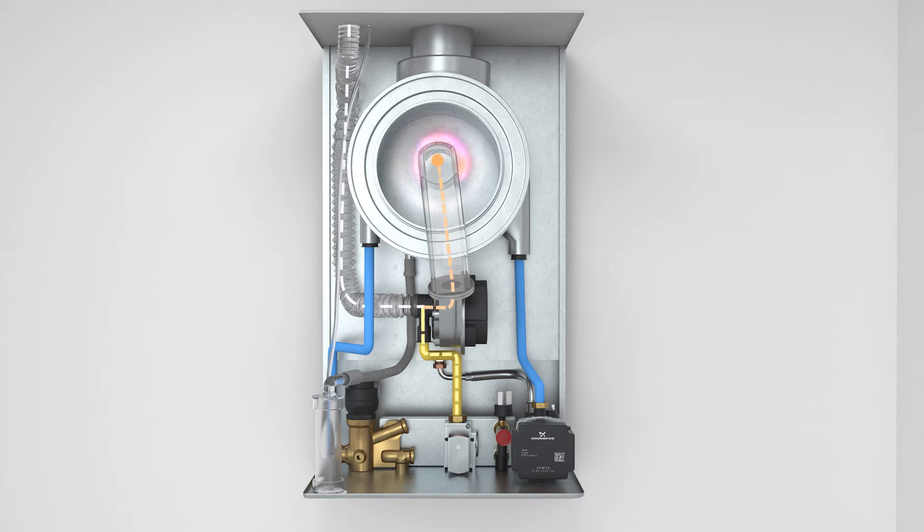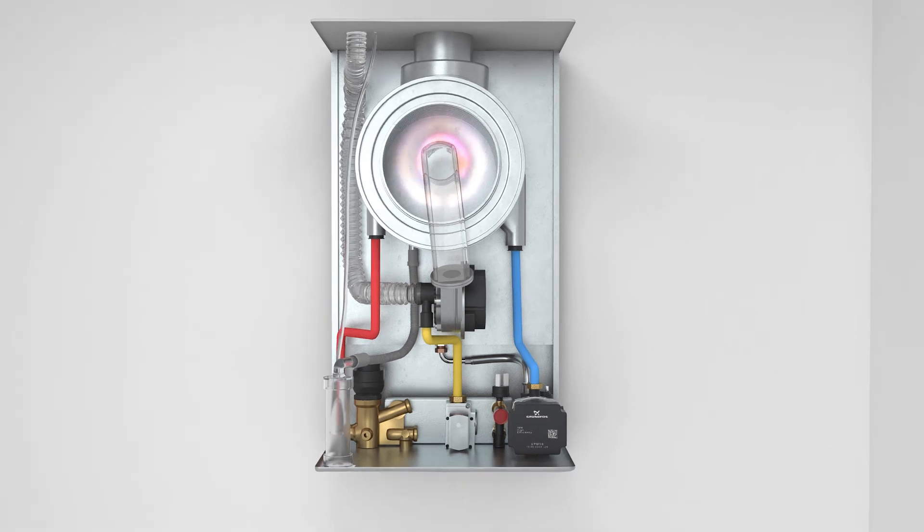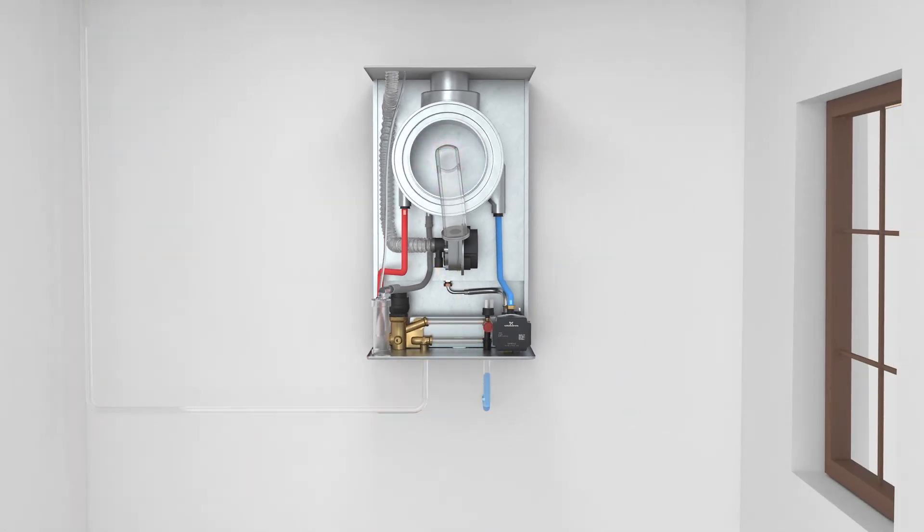The boiler heating process begins by creating the exact composition of the air-gas mixture that is burned in the low emission burner of the exchanger. The flame heats the stainless steel exchanger, in which the heated water flows into the heating system of the house or into the plate heat exchanger where the DHW flow is heated.